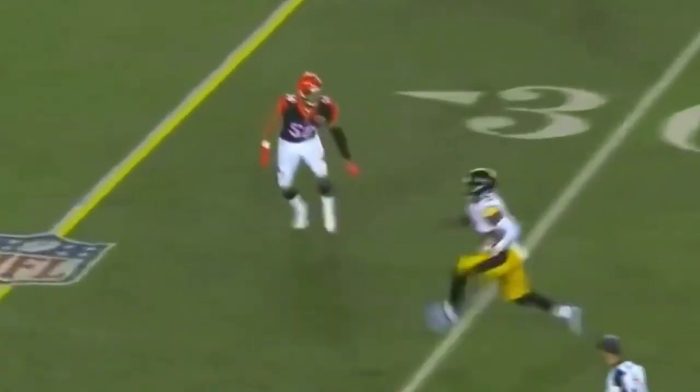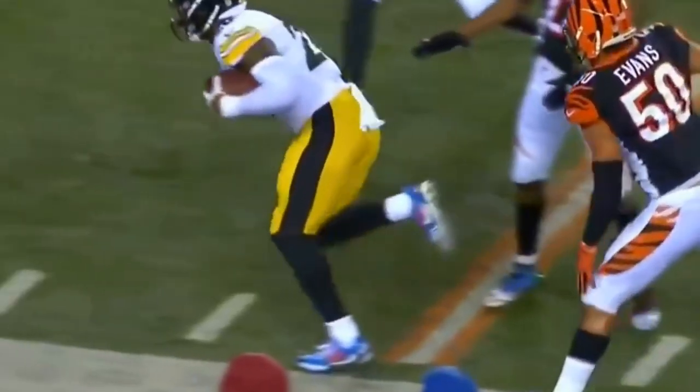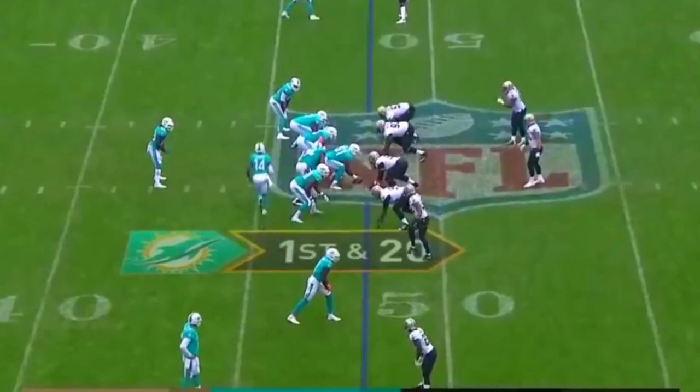Lots of time for Roethlisberger, the check down to Bell — almost always a good option! Does he go out of bounds? He comes out of the backfield and he's in bounds. It's first down at 20.